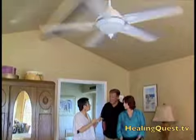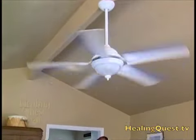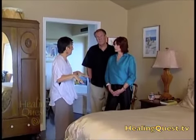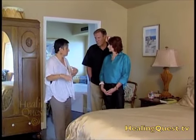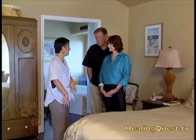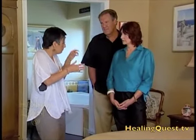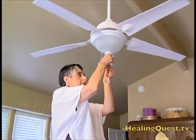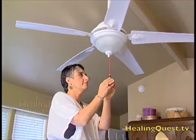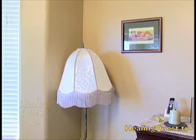Overhead energy was also a challenge, with a ceiling fan hanging above the foot of the bed. Energetically, the fan's blades are chopping the chi at the feet, so you tend to see problems with the feet, ankles, knees, and legs. Nancy recommends hanging a crystal from the fan so you can still get the benefits of the fan, but the crystal acts as a breaker for the disrupted chi.